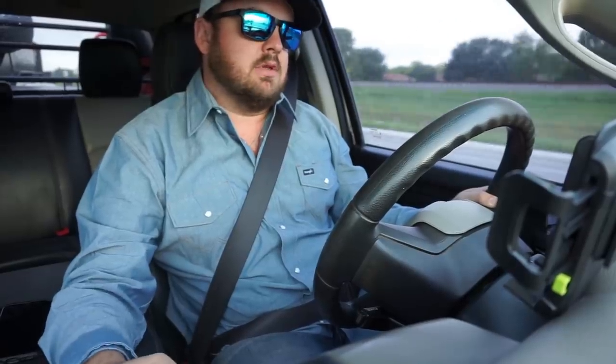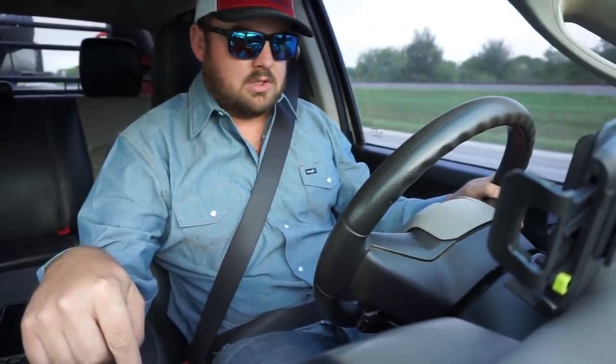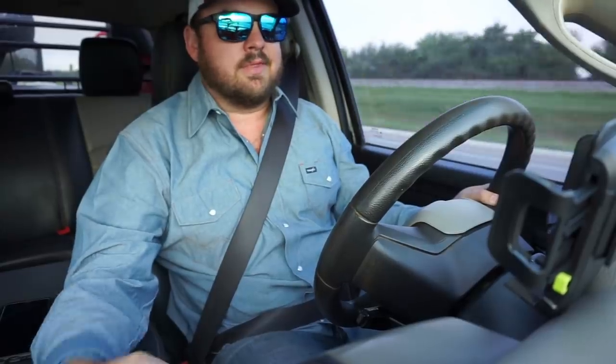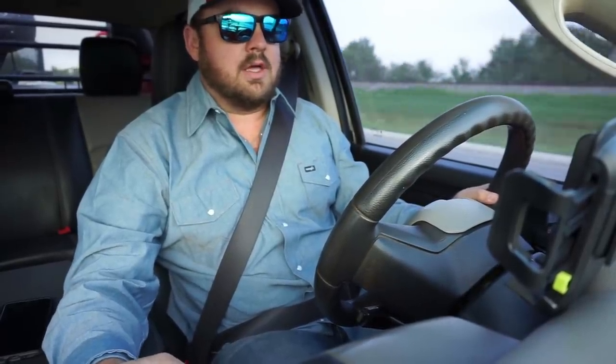Today we got two trucks pulling. One's a 2015 Ram 3500 Cummins with the standard 68RFE transmission, and in my truck — new to me — a 2011 Ram 4500 Cummins, deleted, with about a 30-horse tune and 4-inch exhaust with a manual G56 transmission.